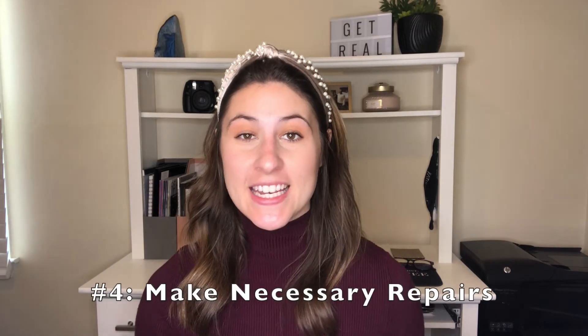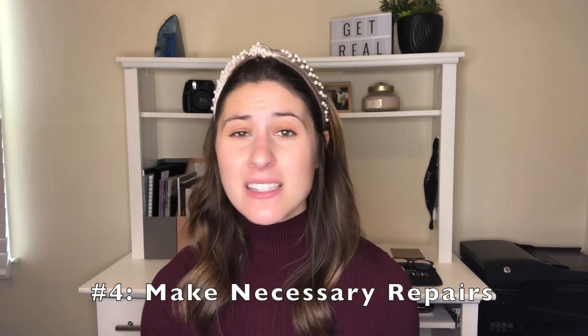Tip number four is to make any necessary repairs. I'm not saying you have to completely renovate your house or replace all the appliances, but if you have a leaky faucet in your bathroom or your water heater keeps going out, fix those things before you list the home — and fix it by a professional. If you are under contract on a home that's contingent on the sale of your current home, it's going to pay off to be proactive, because those repairs are going to come up in the home inspection. Be proactive so the sale goes as smoothly as possible.